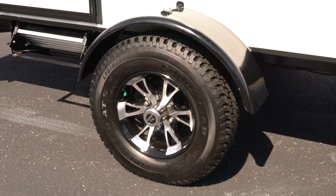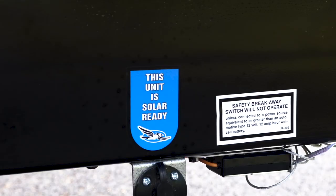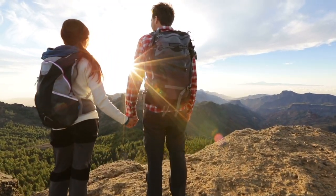Don't let size fool you. With American-made Goodyear tires, Dexter axles, an enclosed underbelly, and A-frame and roof-mounted solar prep, this teardrop trailer can get you where you need to go.